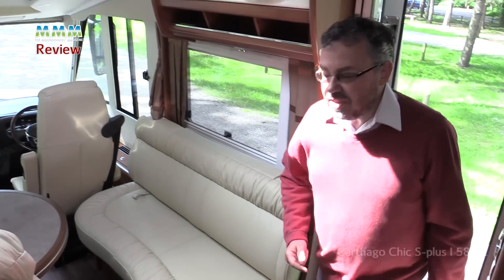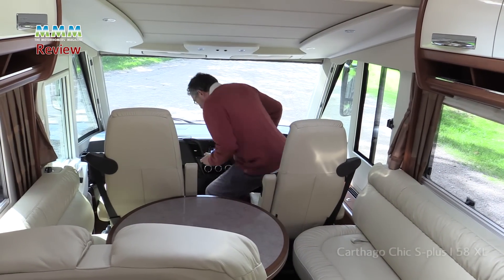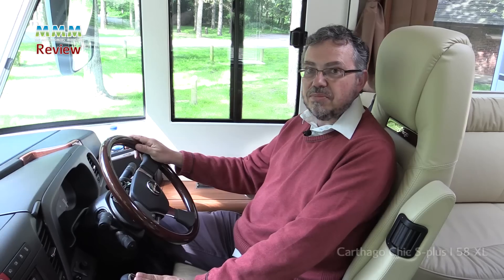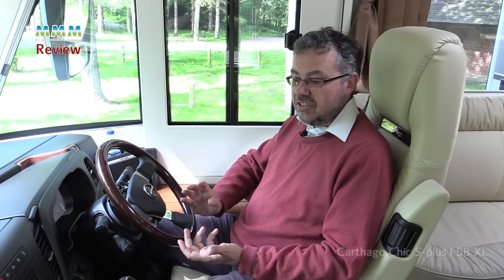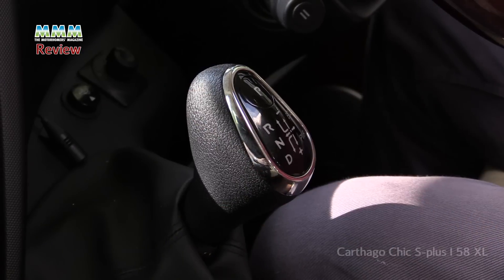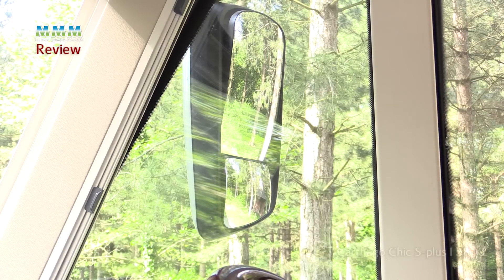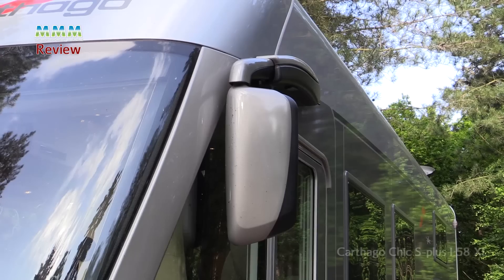Despite its eight and a half metre length, driving this Cotago is not actually as daunting as you might think. Part of that is down to the ZF eight-speed automatic gearbox, which really does make driving an awful lot easier and is super smooth — as good as any automatic gearbox in any modern car. Visibility is great too with these twin lens bus style mirrors, which give you fantastic views down both sides of the vehicle.